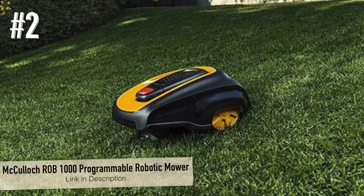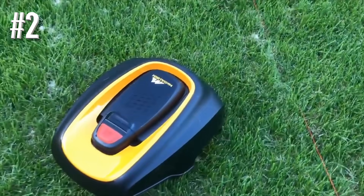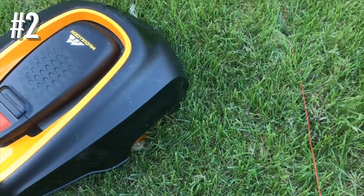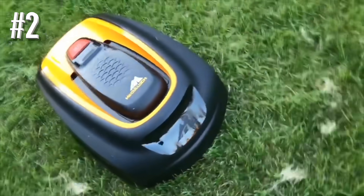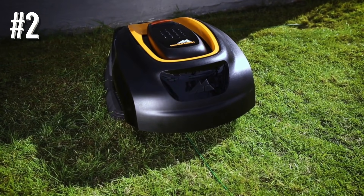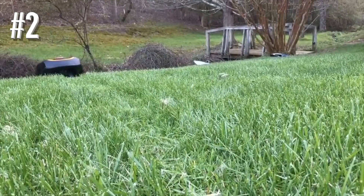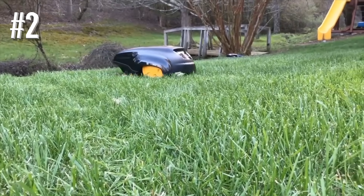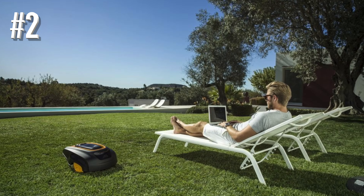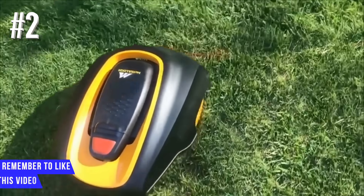Number 2: McCulloch ROB-1000 Programmable Robotic Mower. The ROB-1000 comes in at number 2 primarily because it isn't designed to cover as much ground as the Robo Mow — 11,000 square feet instead of 13,000 — but this is one of the quietest and smoothest-running robot lawn mowers we've found, and it's definitely worth considering. Programming is ridiculously simple via the 15-button LCD control panel and screen. The McCulloch can handle three separately defined zones, and what is particularly impressive is that this robot mower never seems to get stuck even in a tricky area of the lawn — probably because it's designed to mow at random angles, eventually hitting every spot without leaving patterns mowed into the grass.